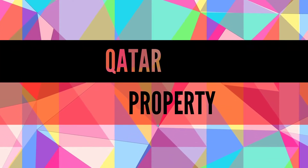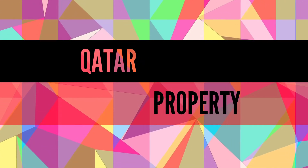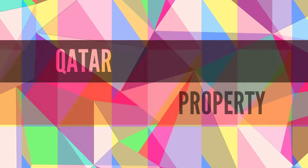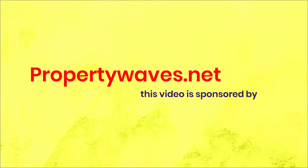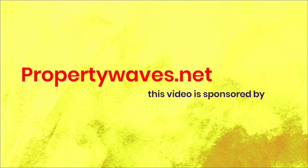Hello my dear friends, welcome back to our Katai Property YouTube channel — a higher quality of living. This video is sponsored by propertywaves.net, where you can register your property at free of cost.